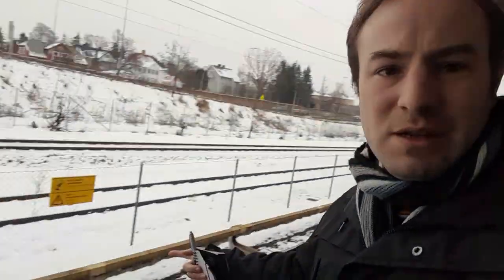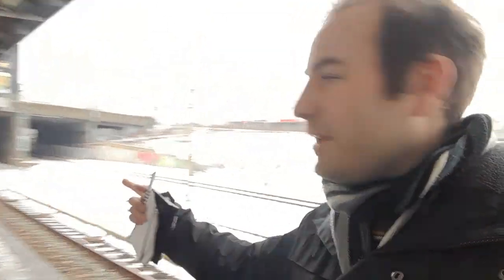It reminds me a bit of Drayton Park Station on the line out of Moorgate — the first station above ground. I'm kind of hoping a train would go past on the main line, but I've just realised the closest track to me is actually just a siding, so it's like a single-track main line. I don't know how long it's going to be until a train comes, so I'm probably not going to wait.